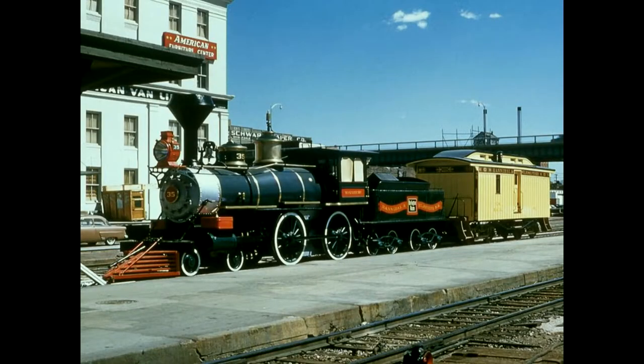For the 1959 centennial of Lincoln, Burlington did themselves proud. They brought in an old steam engine that had been dolled up and a replica of a wooden mail car for display. The mail car is a replica — they didn't have any examples left, so they essentially built one from old plans.